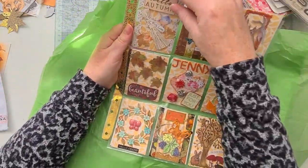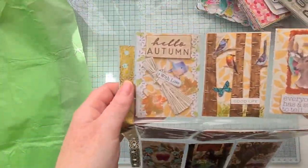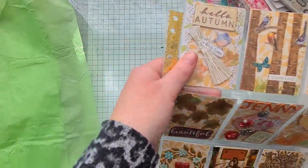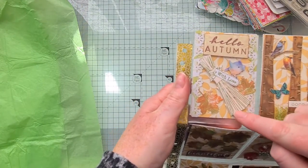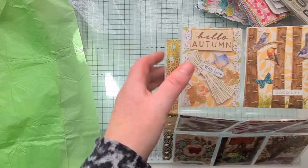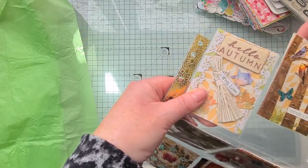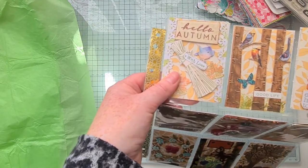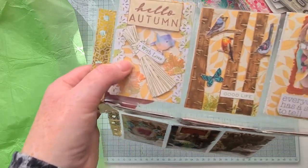Now we get to the main event - the pocket letter! We decided to do one with an autumn theme. Oh wow - no wonder the package was so big, this is beautiful! I'm just going to stand up so I can make sure I'm in frame. 'Hello Autumn!' There are beautiful patterned papers in the background, and Linda's added some die cut leaves and little trim. This is stamped, I think - it's like straw bundled up with a very cute little birdie. And then this one says 'good life' and it's like birds perched in trees. It's lovely - very tactile, I think.